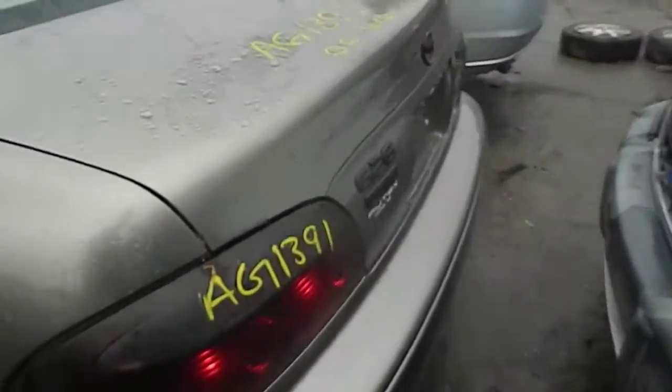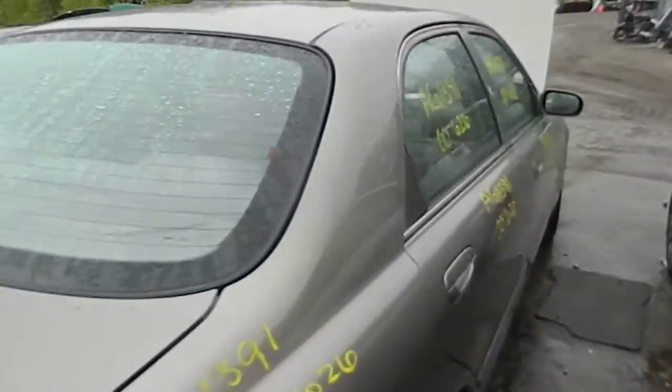Alright, we got an AG 1391 2000, 626. Parts car. Transmission in this car is no good.